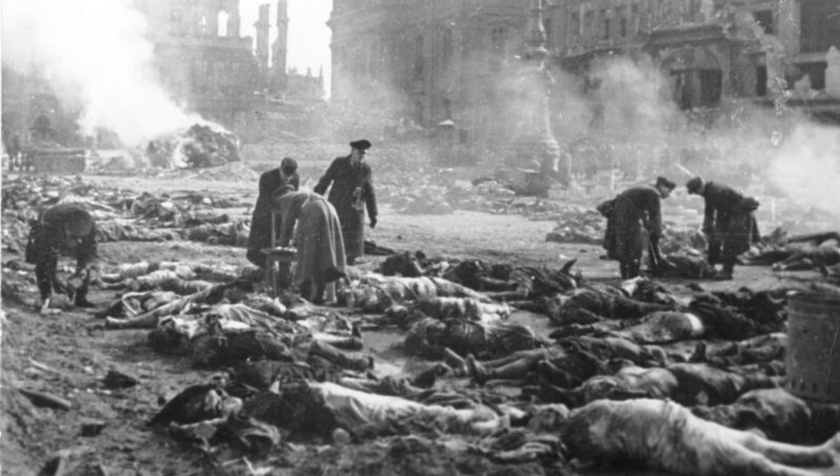But how does an entire city melt? Tin does, plastic does, but an entire city full of buildings and parks and people? Keep watching to find out.